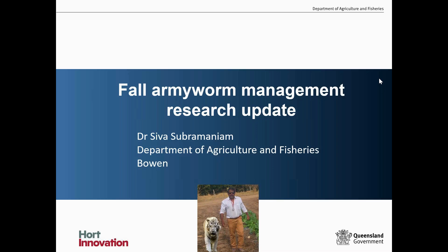Good evening everybody. My talk today is on the Fall Armyworm, especially sharing some research updates. As mentioned, I'm working on a couple of Fall Armyworm projects funded by Hort Innovation and the Department of Primary Industries Queensland.